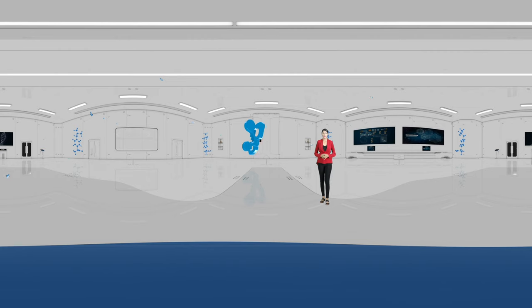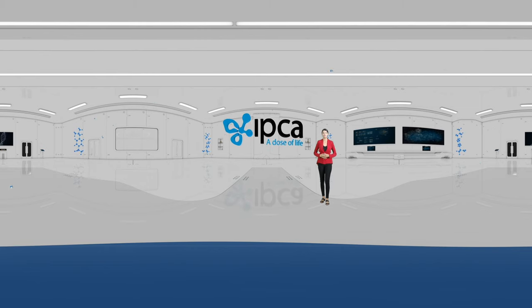Established over six decades ago, IPCA began its journey with a mission to make quality medicines affordable and accessible to all. From being pioneers and trendsetters, IPCA has come a long way, evolving itself with the developments in the health industry.